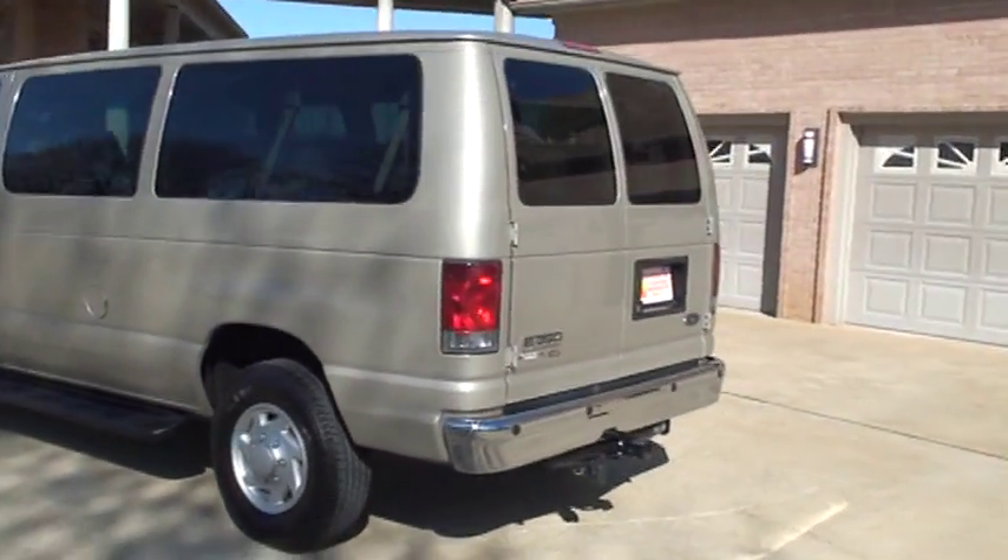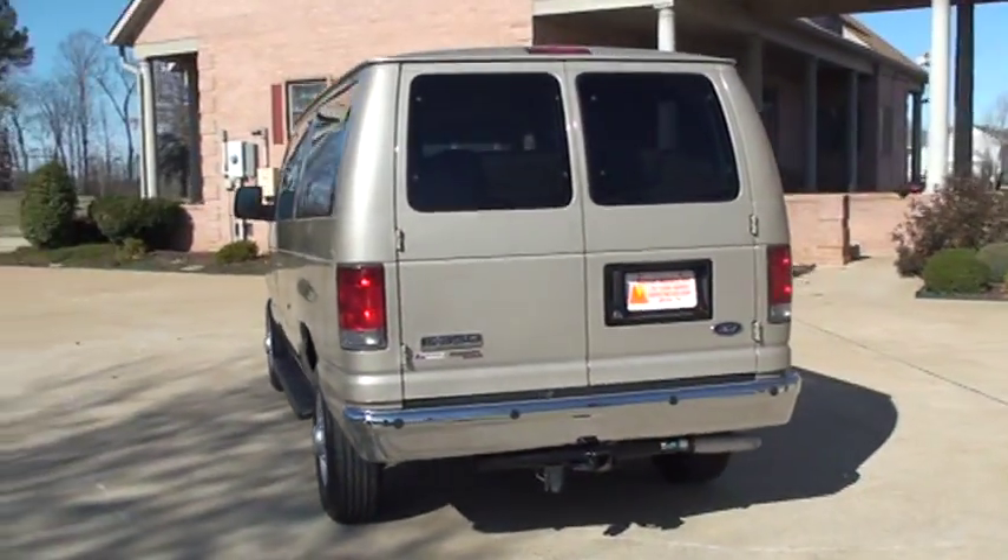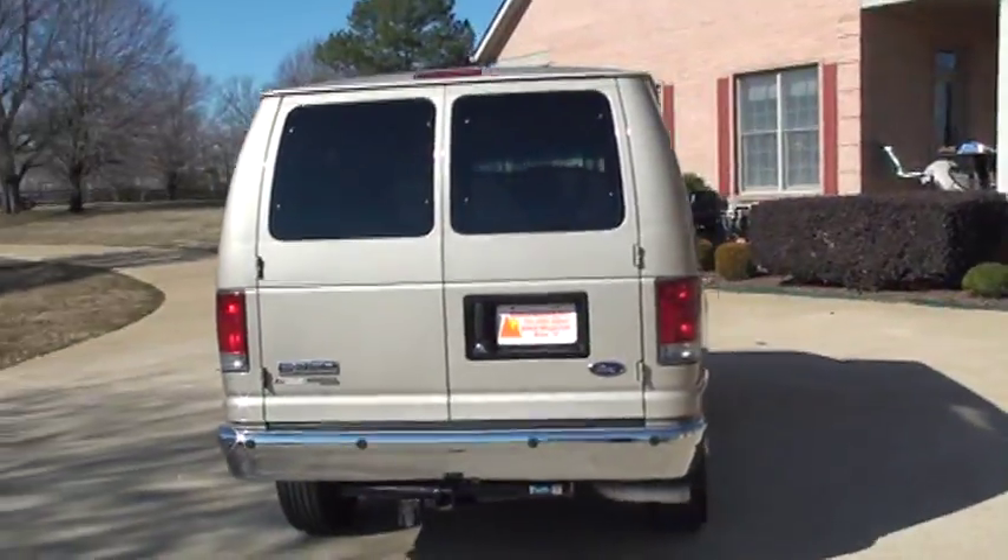It's a pretty color too — it's a gold mist metallic color. It's got the towing package and backup sensors.